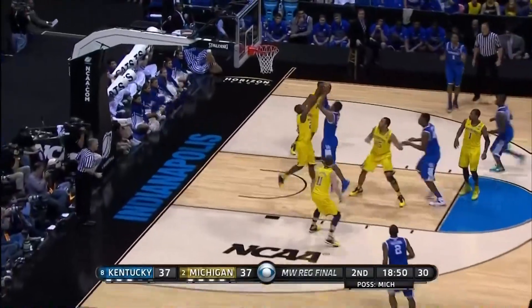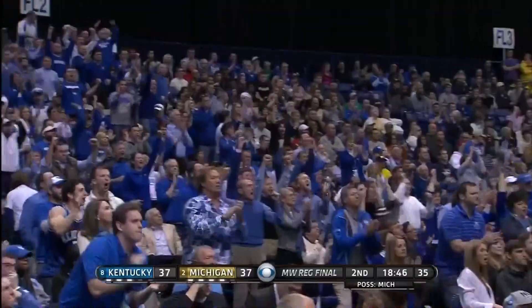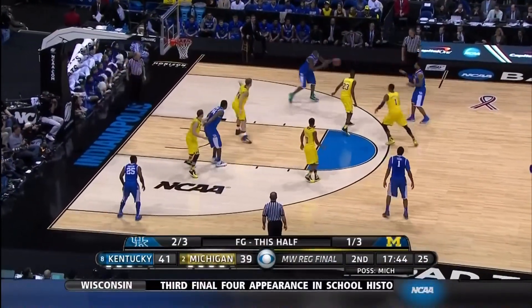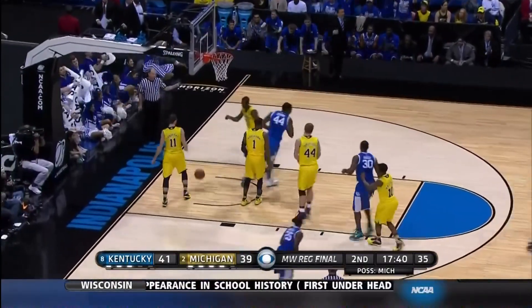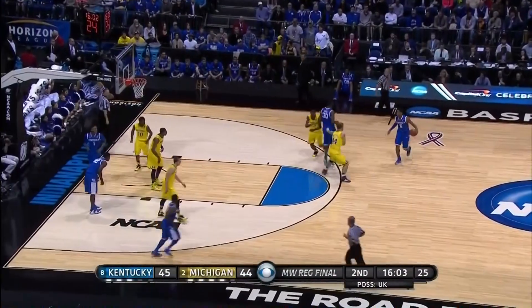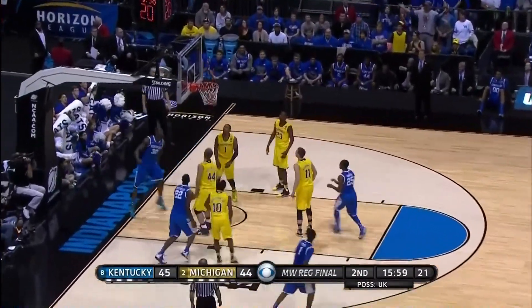Defensively there by Michigan. Andrew Harrison followed up with a slam by Randle. Six-seven sophomore from Peoria, Illinois. Here he is defending, seeing his first play, and Randle takes it right to him. By the Wolverine — Walton's first points of the game. Randle gets free and scores.